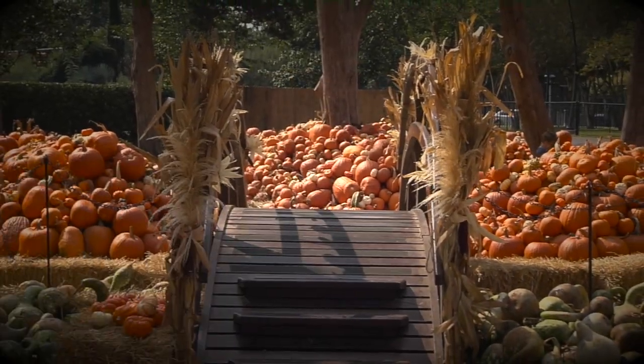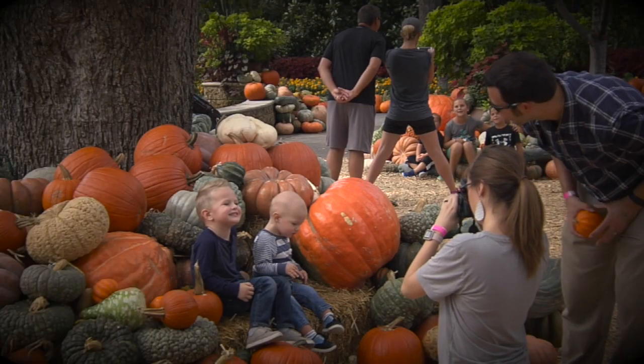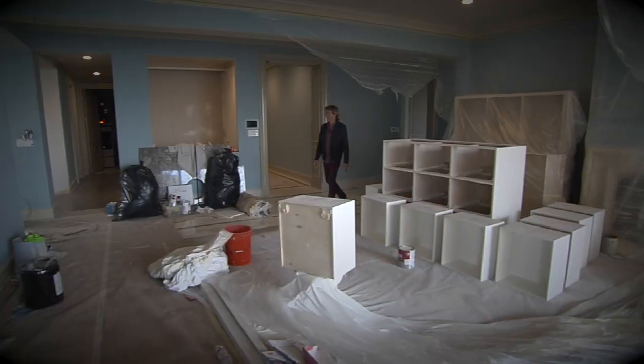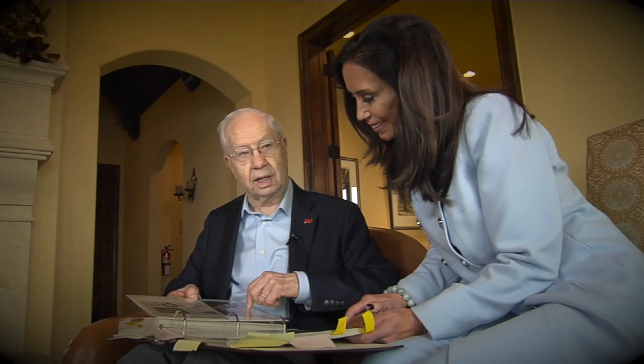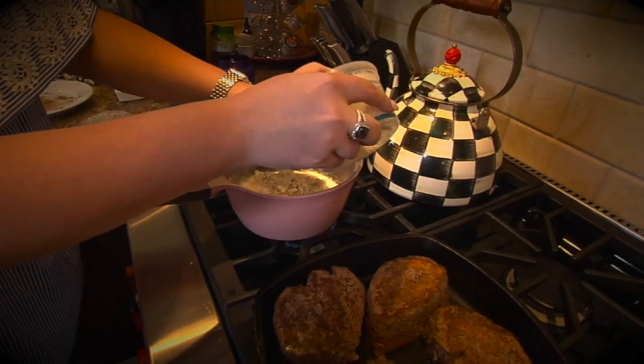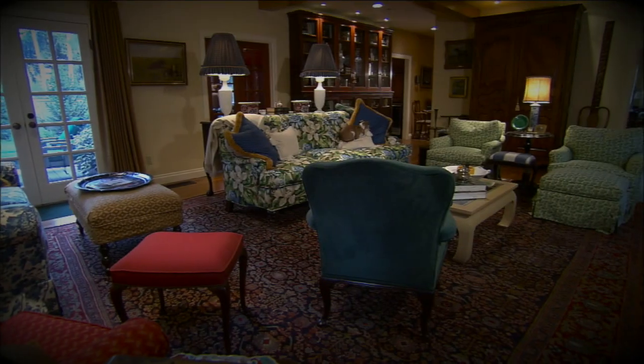Coming up on today's show: an autumnal delight served up by the Dallas Arboretum. We also have tour time in Aspen, and we check in with Gary Riggs, the Hills of Kingswood, Bella Custom Homes, Hana Azul, Bruce Russo, and we go into the Craddock Kitchen with Caroline. Designing Texas starts now.